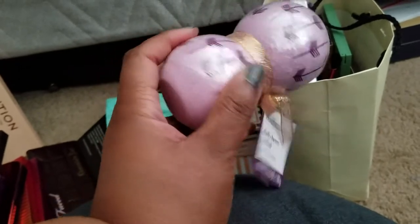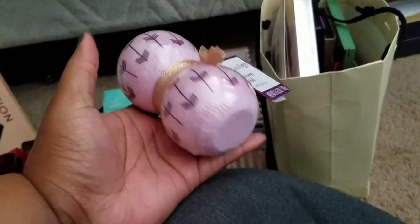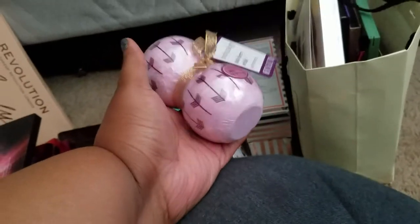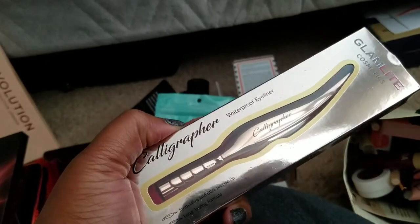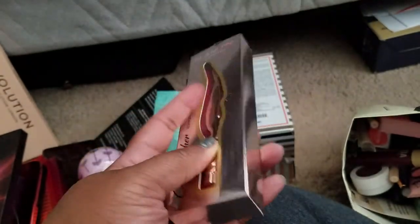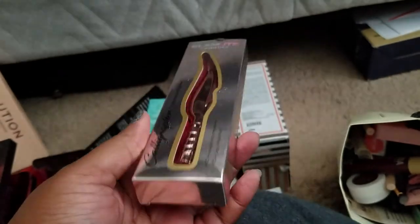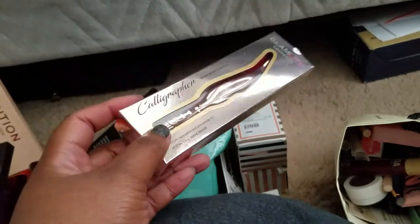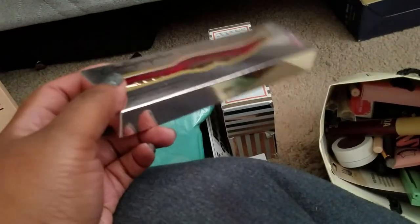We both like scents like that so I'm re-homing them to her — I know she'll use them. I can't sit in my tub because I'm too tall. I'm also giving her a GlamLight Calligraphy eyeliner — beautiful packaging, looks like a quill, super cute. I just don't do winged eyeliner or liquid eyeliner — I'm terrible with it.